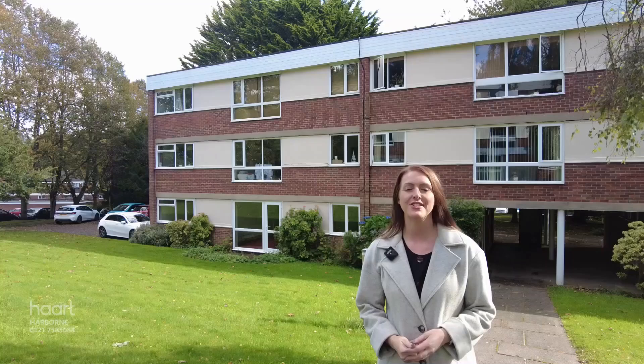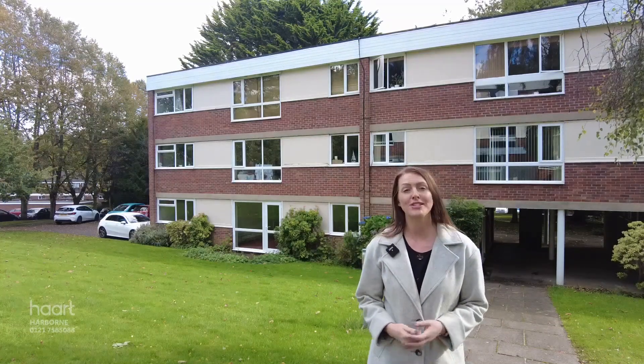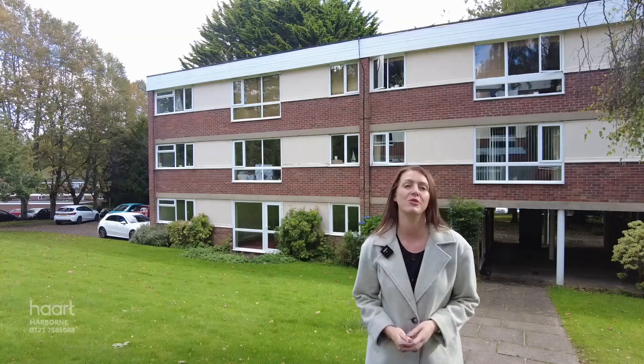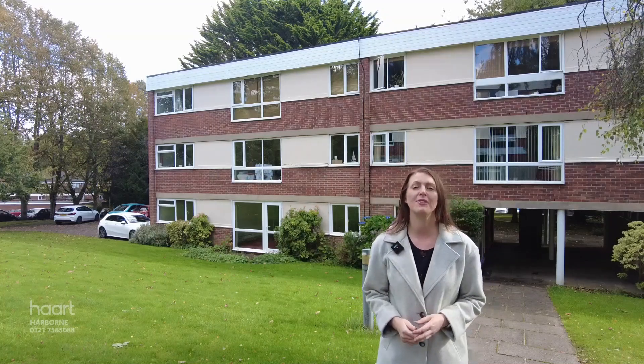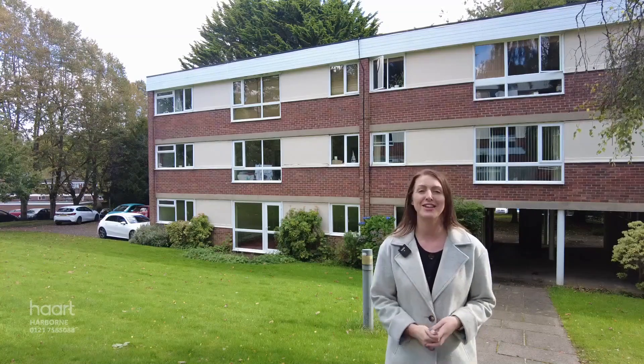Hi, I'm Crystal from haart Estate Agents in Harborne. You're joining me at Wilsford Green on Oak Hill Drive in Edgbaston. We're going to take a look at a spacious two bedroom ground floor apartment. It's being sold with the benefit of an extended lease, vacant possession and no onward chain. Come with me, let's take a look inside.